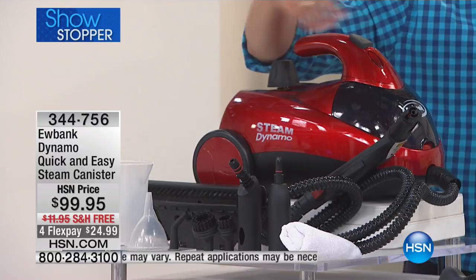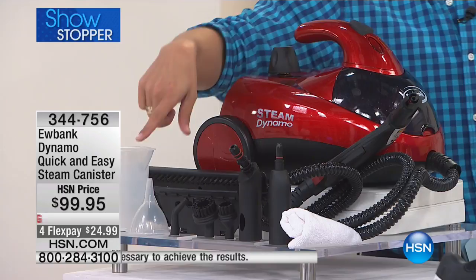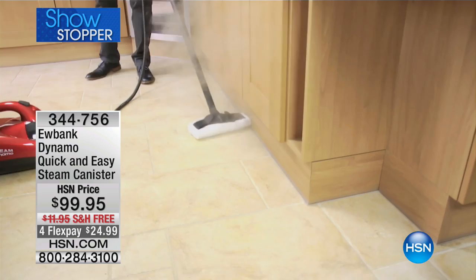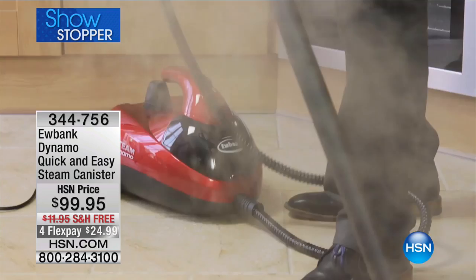In the next 18 minutes we will sell through every single one available, and you'll have to wait another year to get one. It's the only one you'll find that's on wheels, and the only one that comes with this much extension hose so that it can follow you around the house and clean every major surface both inside and outside.